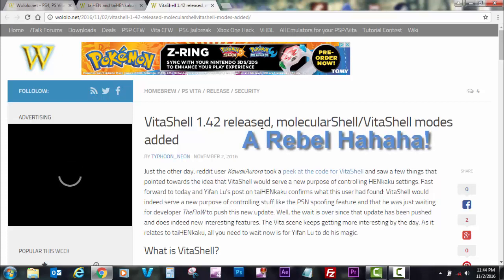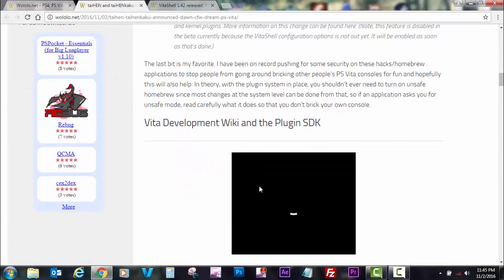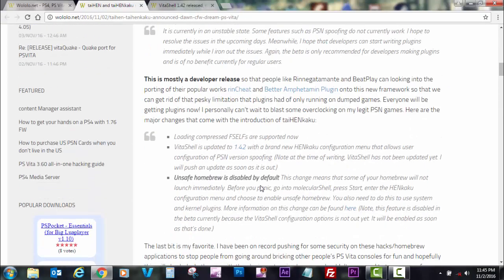TaiHENkaku will also bring security to the PlayStation Vita by disabling unsafe homebrew by default, to avoid breaking your device or console.